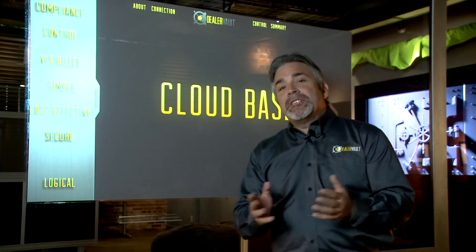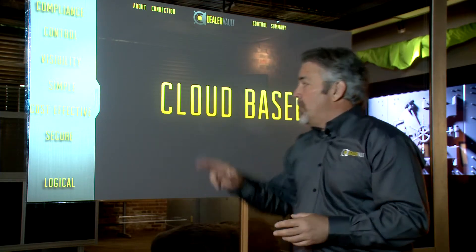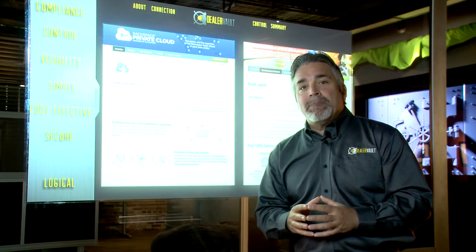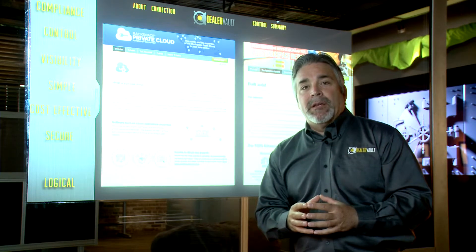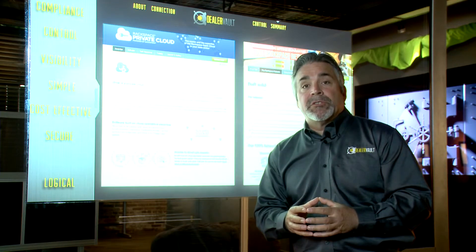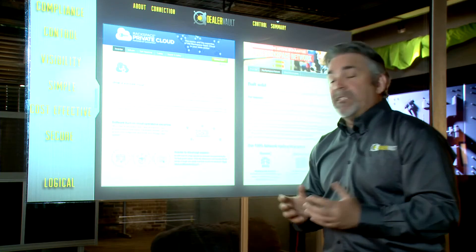The DealerVault solution is cloud-based. With a cloud-based solution, that means 99.99% uptime and absolute scalability. As the application grows, we have absolutely no performance issues or latency. It's in our contract.